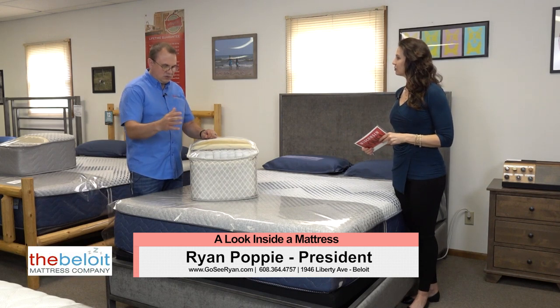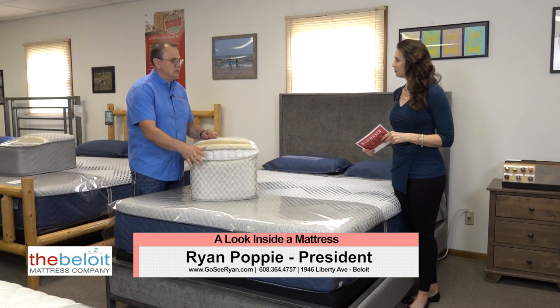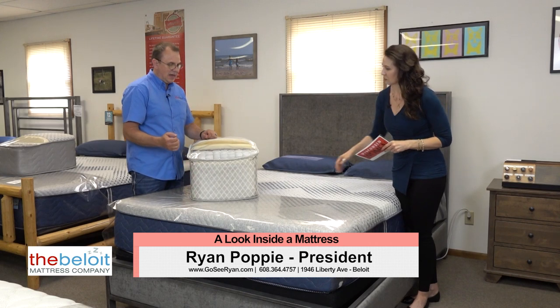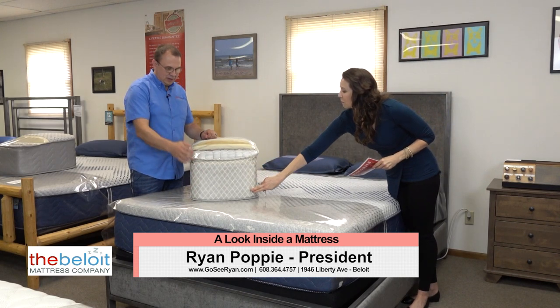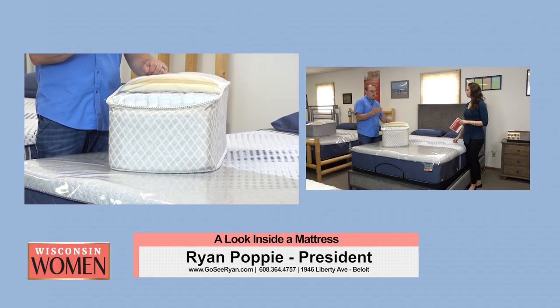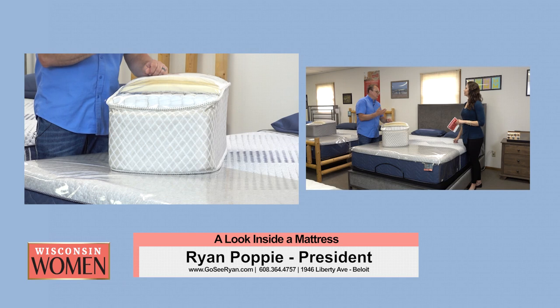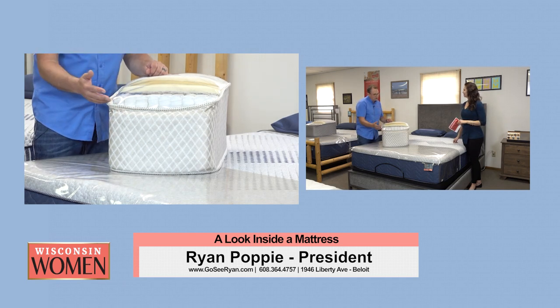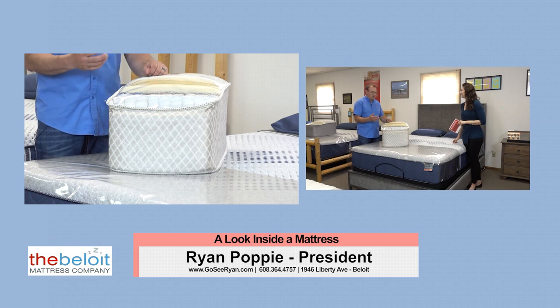So most of our mattresses are spring core mattresses. They're going to have a base spring system, usually six to eight inches high — that's the main part of the mattress. Depending on how many details you want, we'll tell you the thickness of the wire, the number of turns of wire, all that kind of stuff that's in that spring. And all of that will affect how it performs.